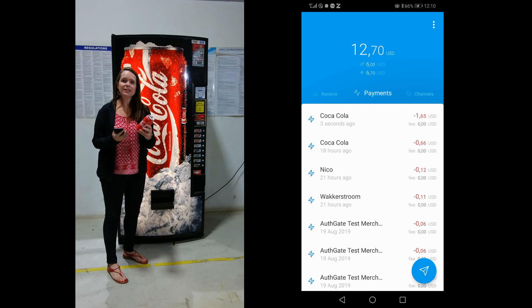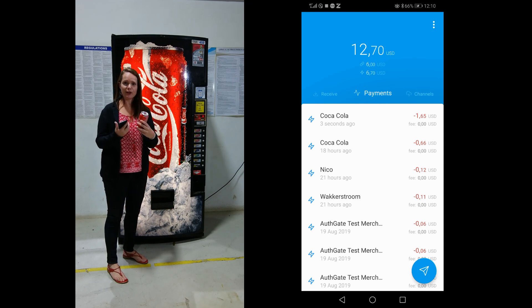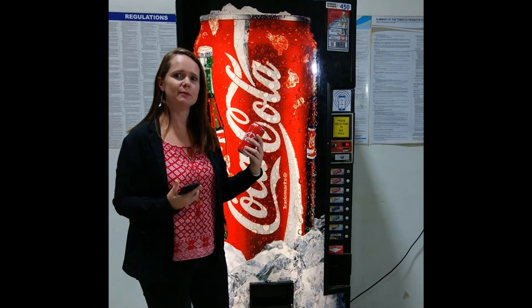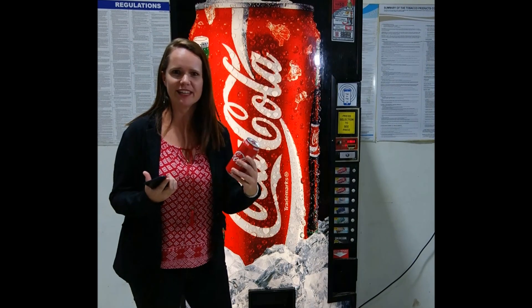So if you need to pay with Bitcoin Lightning on your phone, you can simply download the Authgate app, and you can pay with Bitcoin on your phone for your product on your vending machine. That is such forward-thinking technology. If you'd like to do this today, just simply go to your Apple or Android store and download the Authgate app now.